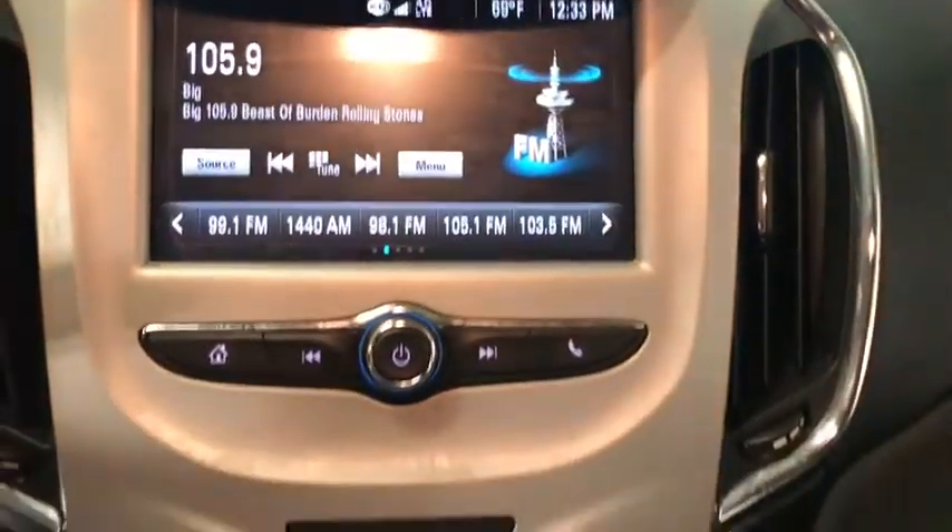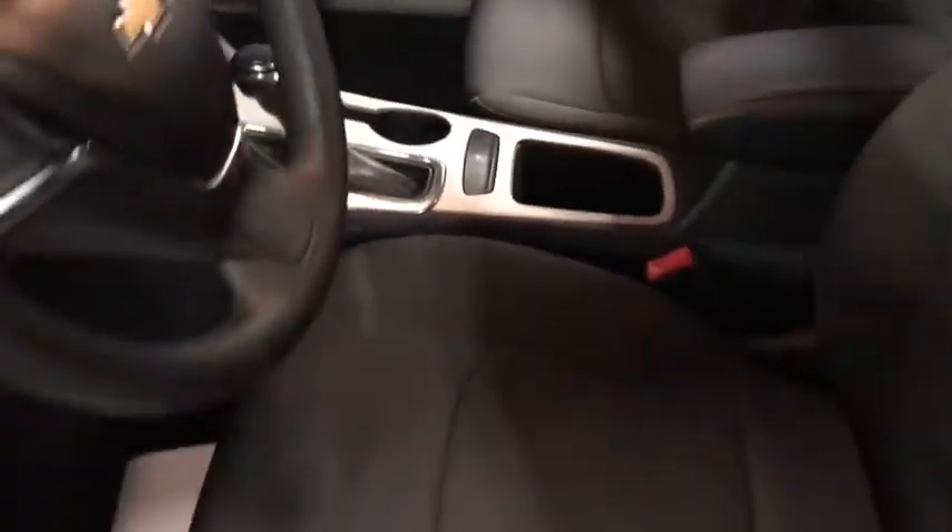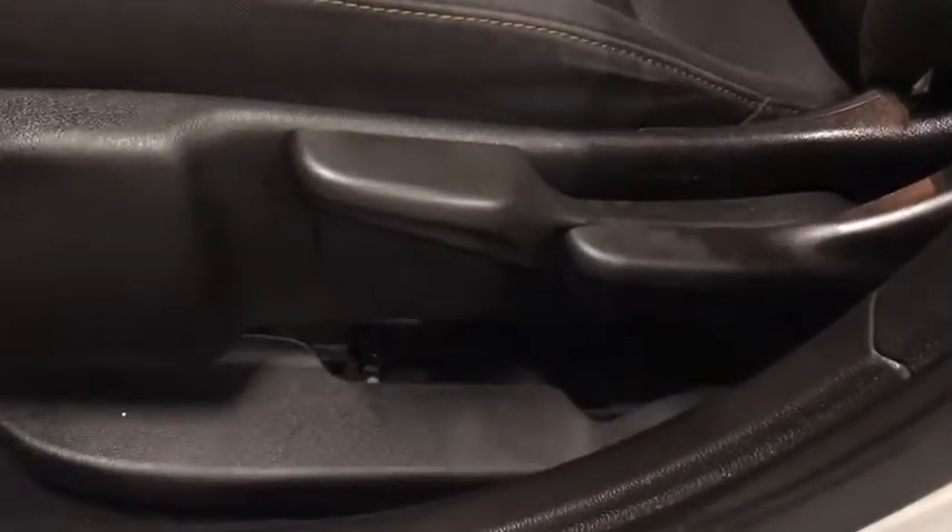Rear window defroster, power windows, panic alarm, tachometer, cargo net, remote keyless entry, brake assist, cloth seat trim, front bucket seats, tilt steering wheel, driver vanity mirror.